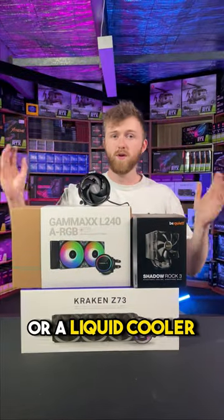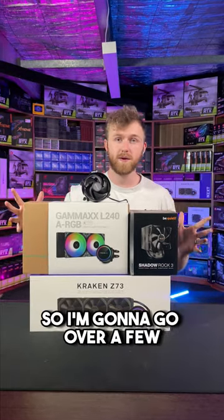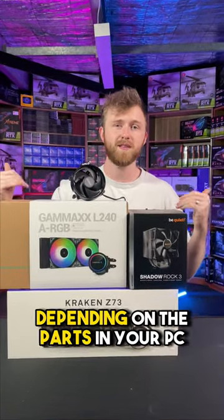A lot of people ask me whether they need an air cooler or a liquid cooler, or what specific cooler they should get. It actually depends on what parts you've got, so I'm going to go over a few different kinds of coolers and what you need depending on the parts in your PC.